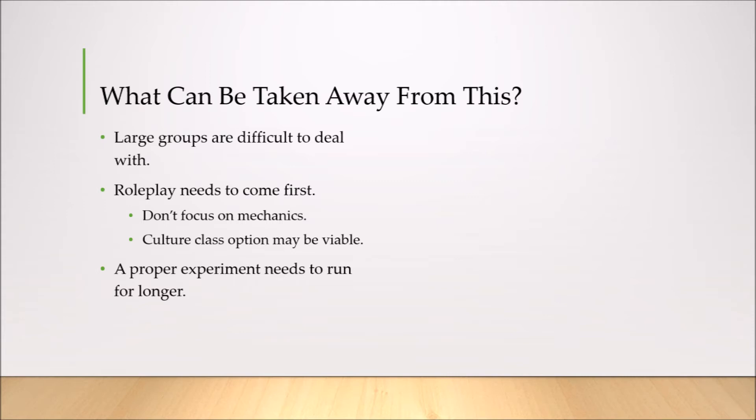Secondly, obviously, roleplay needs to come first. I think some of my students got a bit more bogged down in the mechanics and caught up in the rolling of dice. That's why we had students constantly recording their rolls, which I found strange.